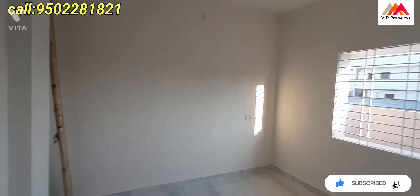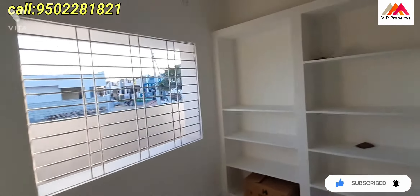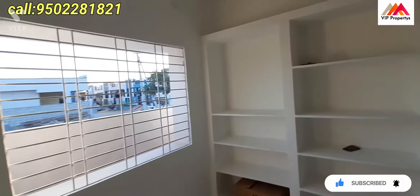Common washroom. Children's bedroom with painting and UPVC windows.